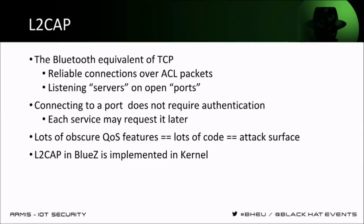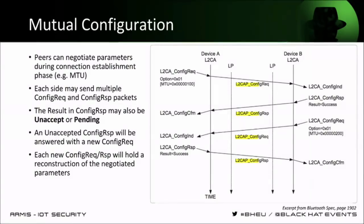Ben will talk about the vulnerability found in the L2CAP layer in Linux. L2CAP is the Bluetooth equivalent of TCP — it does connections to services and offers quality-of-service features, so you can have a reliable connection over non-reliable ACL packets. Like TCP, you can have a service listening for incoming connections and a Bluetooth client connecting to it. Since it offers a lot of quality-of-service features, there was a lot of code to implement those features, creating a wide attack surface in L2CAP. And as mentioned, L2CAP in BlueZ is implemented inside the kernel, so a vulnerability there is very valuable to an attacker.